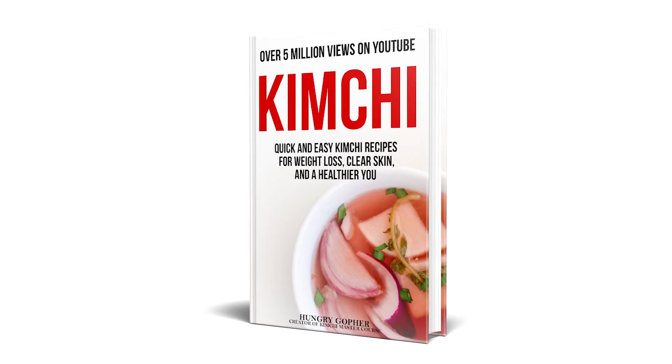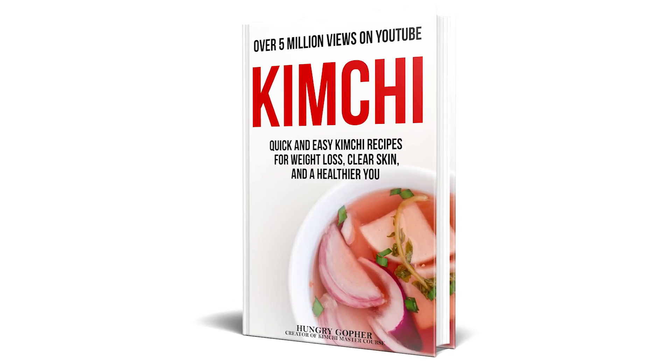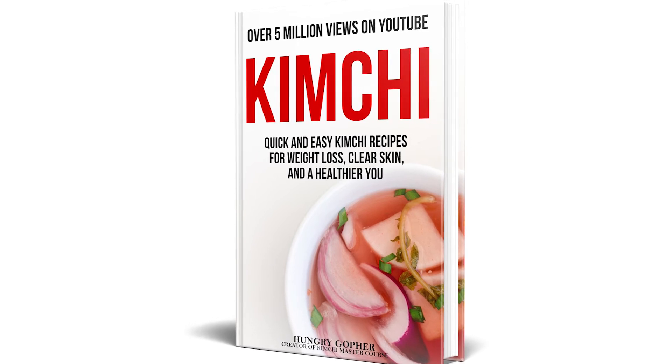I have a lot more videos coming this year and our long-awaited new kimchi book is almost finished. I'll be releasing it in June. Comment below to ask your kimchi questions or share your kimchi story so I can reflect your input in the new kimchi book.